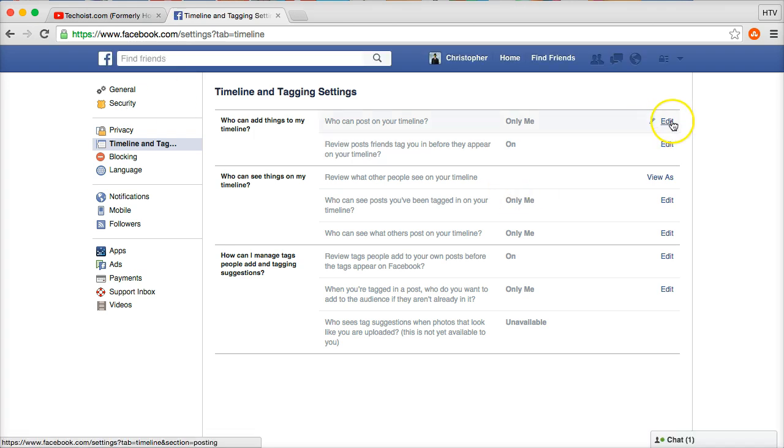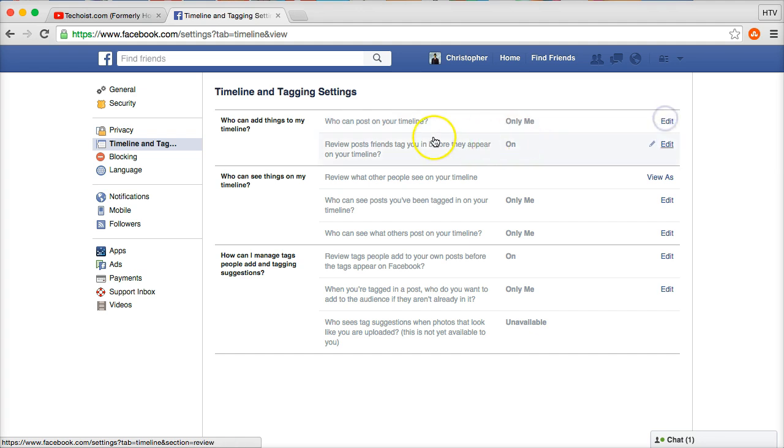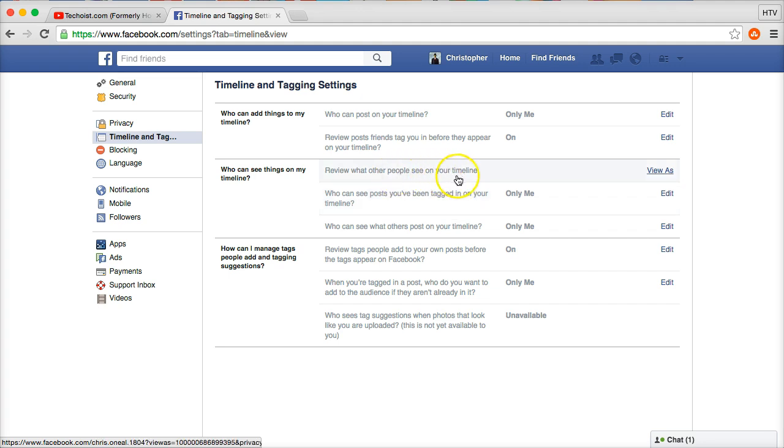Moving forward to 'Timeline and Tagging': under 'Who can post on your timeline,' set that to 'Only me.' For 'Review posts friends tag you in before they appear on your timeline,' make sure this is enabled — otherwise a tagged photo could appear on your timeline for hours before you even find out. Under 'Who can see things on my timeline,' set 'Who can see posts you've been tagged in' and 'Who can see what others post on your timeline' both to 'Only me.'